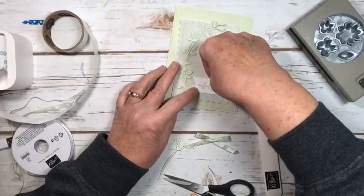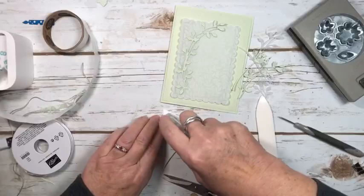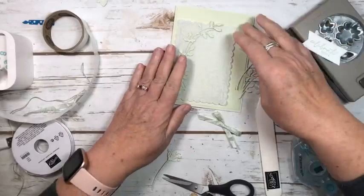We do want to put this on. I think just flat — actually no, it may be popped up, so I'm going to leave it.